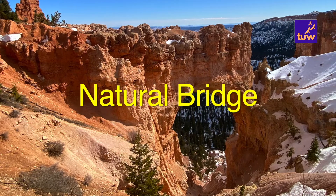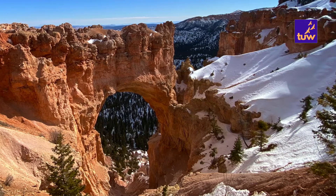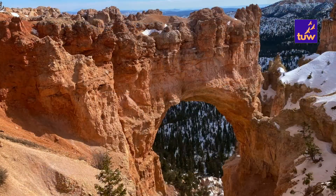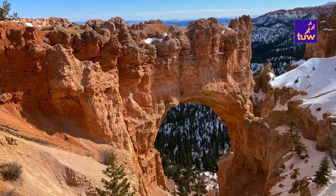The natural bridge at Bryce is another magnificent rock formation and a popular spot for photography. It was once a solid wall of rock which has been slowly eroded over time.